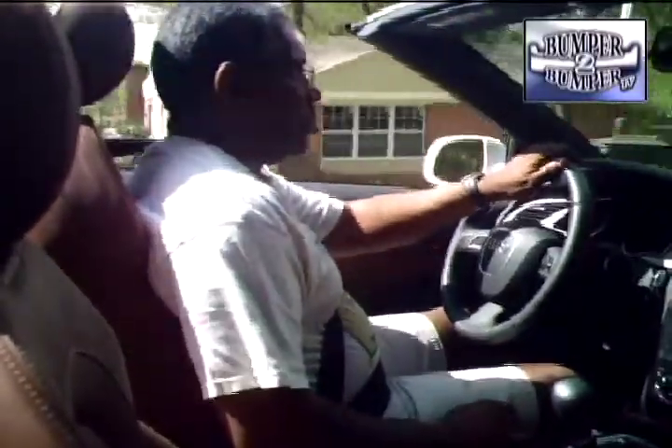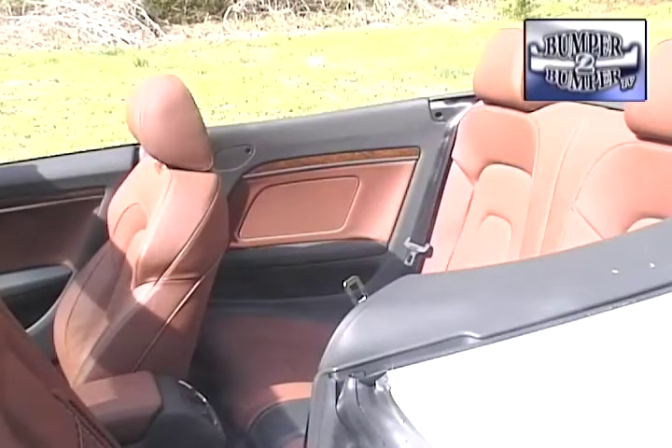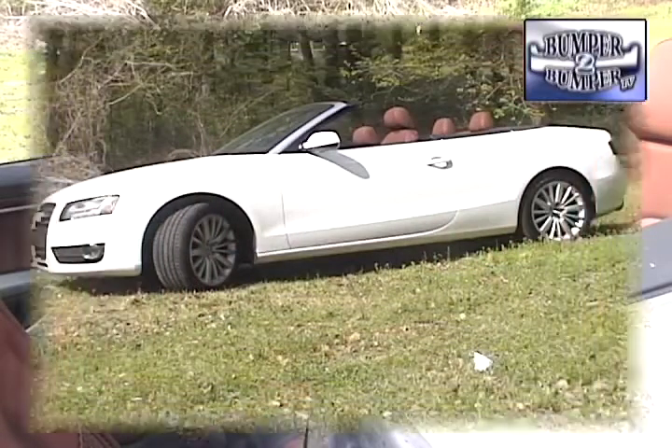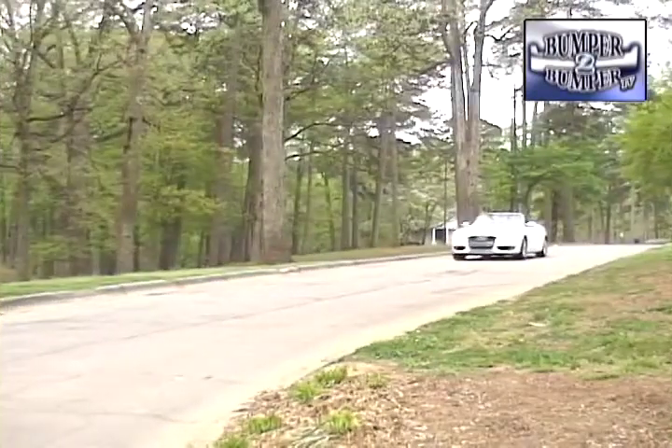With the top down, we found wind buffeting was minimal for front seat passengers. As for the four-person capacity, that is where some design compromises had to be made. There are six inches less shoulder room than in the hardtop to make room for the retractable roof mechanism, but the wheelbase and stance remain the same.